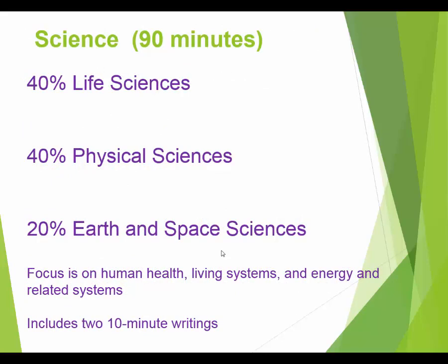The same is true of the science test. Of the questions you'll see, 40% will be in life science — biology, health and wellness. Another 40% is in physical sciences, including chemistry and physics. And 20% is in earth and space sciences — though honestly it's mostly environmental topics, like CO2 emissions and the ozone layer.